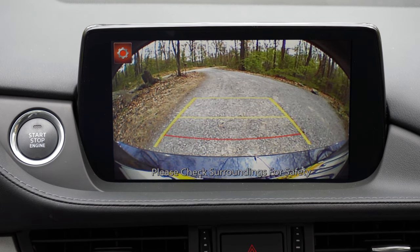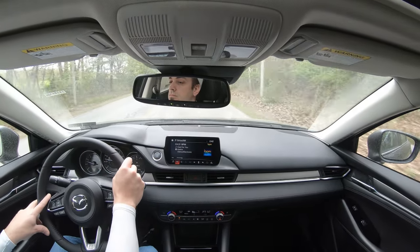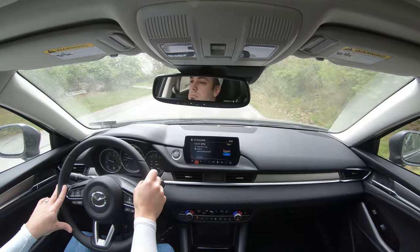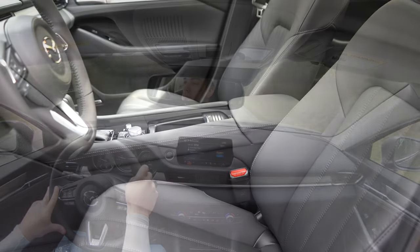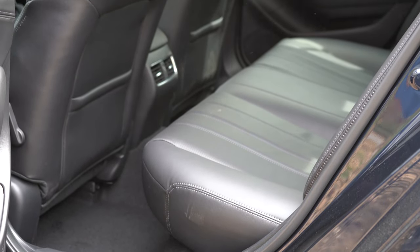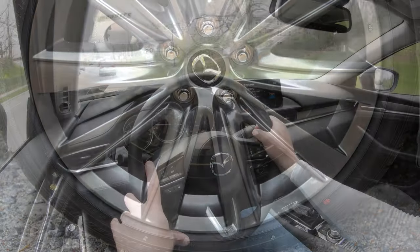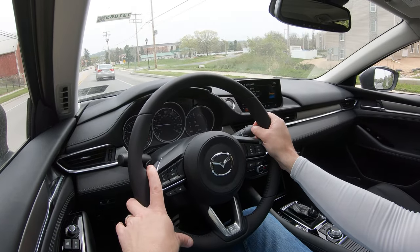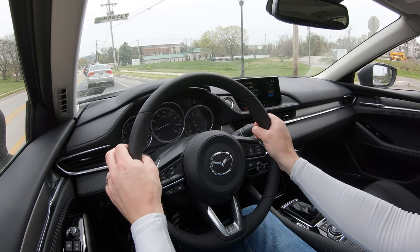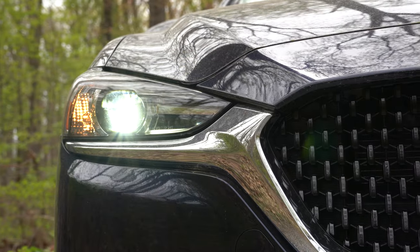For safety, the Mazda 6 earns IIHS Top Safety Pick+, the highest designation available. Standard across all trims: front, side, and curtain airbags; LATCH for rear child seats; rear child door locks; tire pressure monitoring; blind-spot monitoring with rear cross-traffic alert; autonomous emergency braking with pedestrian detection; frontal collision warning; lane departure warning; lane keep assist; adaptive cruise control with stop-and-go; and automatic high beams.